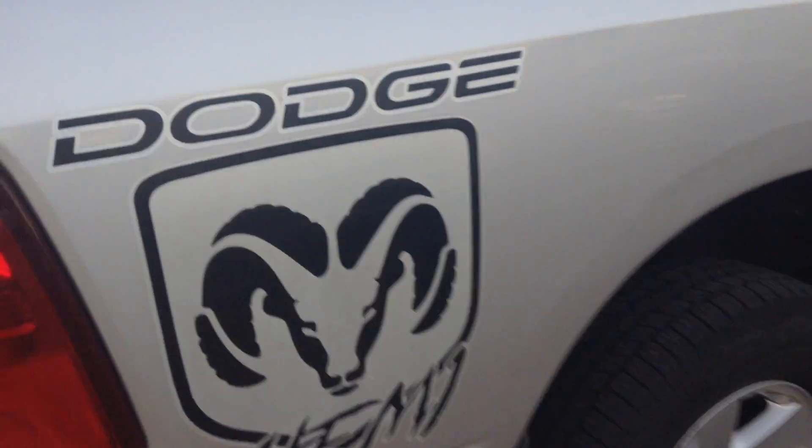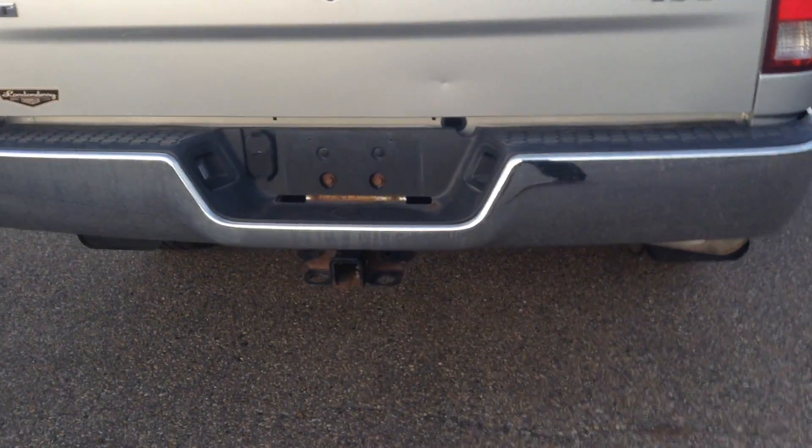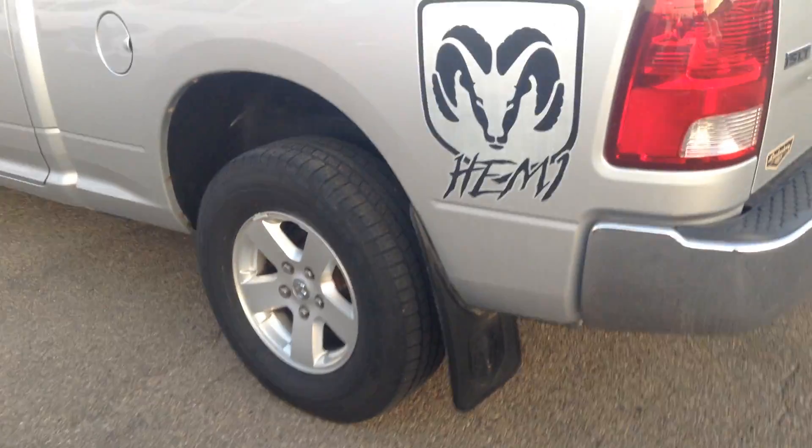As you can see, this vehicle already has a tonneau cover on it — very nice. It's also got the hitch on the bottom, ready to tow anything. Coming around to the back, this is a quad cab, and as you can see the truck is very well maintained and clean looking.